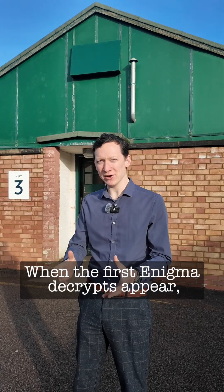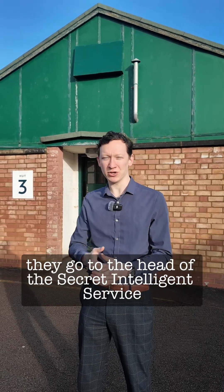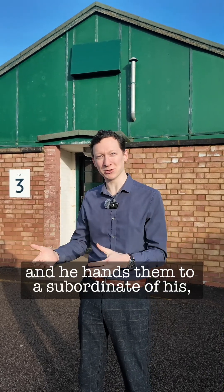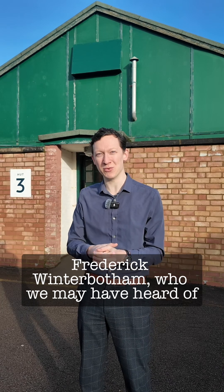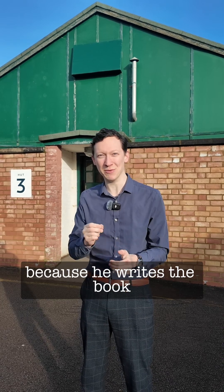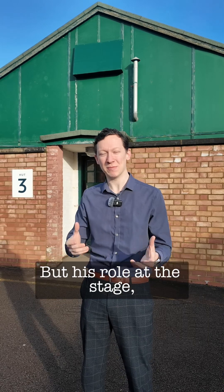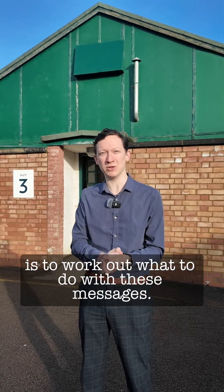When the first Enigma decrypts appear, they go to the head of the Secret Intelligence Service, Stuart Mingus, who's in charge overall of the Bletchley Park operation. He hands on to a squadron leader of his, Frederick Winterbottom, who we may have heard of because he writes the book which blows open the whole Bletchley Park story in the 1970s. But his role at this stage is to work out what to do with these messages.